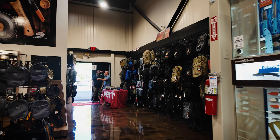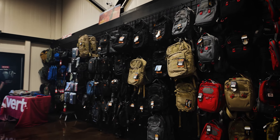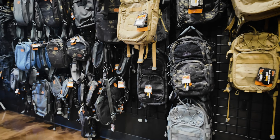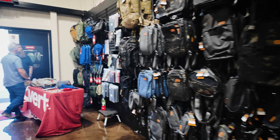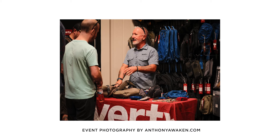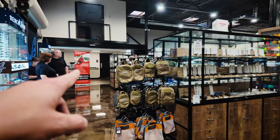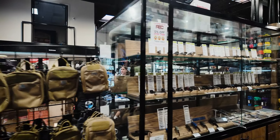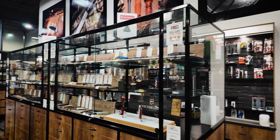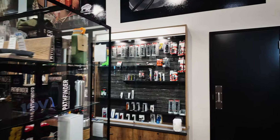Moving around to this back right side, we've got VanQuest — as you all know, they're one of my favorite backpack manufacturers. And then we've got Vertex down here as well. Right back here is where we came from, but there are more displays right back through here with all sorts of knives and outdoor gear.